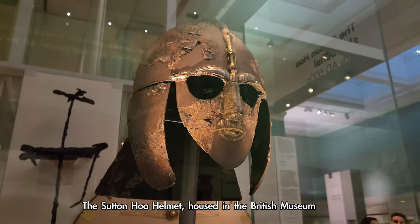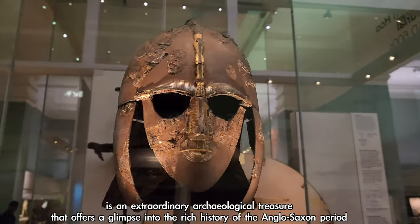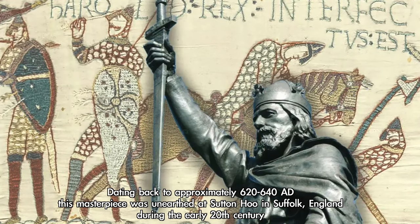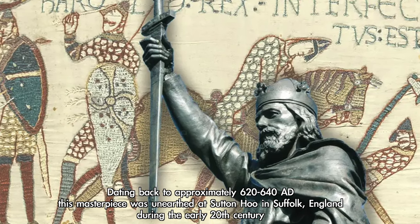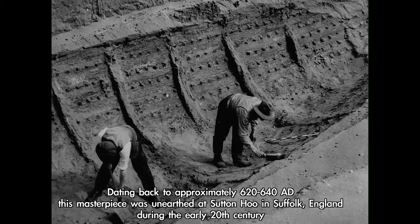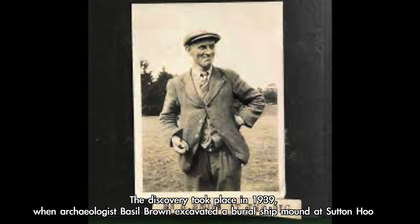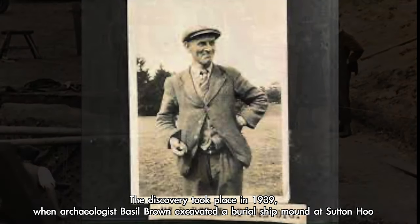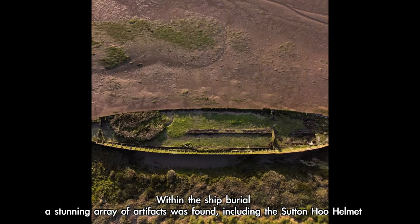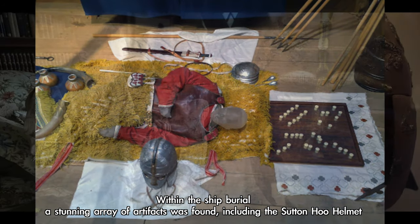The Sutton Hoo helmet, housed in the British Museum, is an extraordinary archaeological treasure that offers a glimpse into the rich history of the Anglo-Saxon period, dating back to approximately 620–640 AD. This masterpiece was unearthed at Sutton Hoo in Suffolk, England, during the early 20th century. The discovery took place in 1939, when archaeologist Basil Brown excavated a burial ship mound at Sutton Hoo, revealing a stunning array of artifacts including the Sutton Hoo helmet.